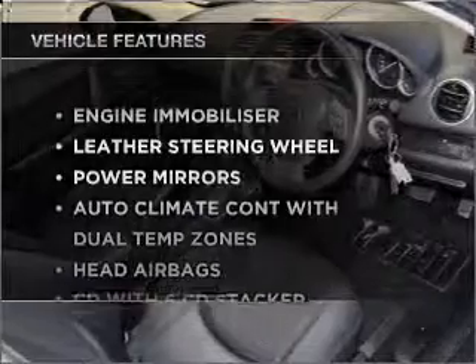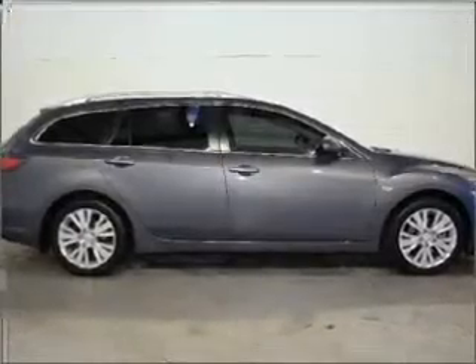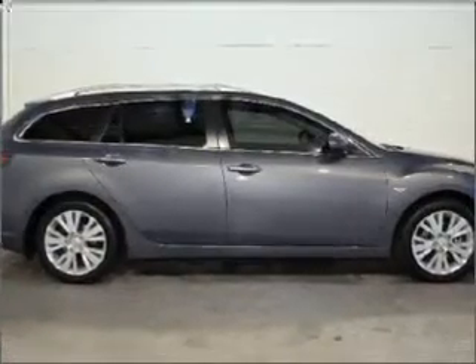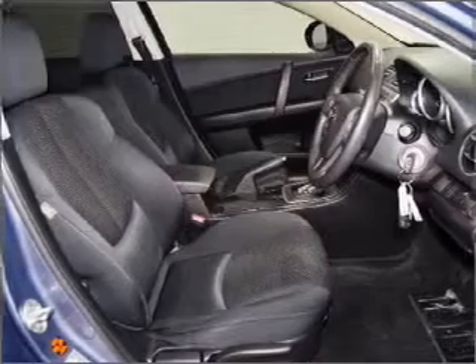Enjoy these notable features that are included in this ride: cruise control, central locking, power windows, a CD player, a CD stacker, stability control, curtain head airbags, and power mirrors.